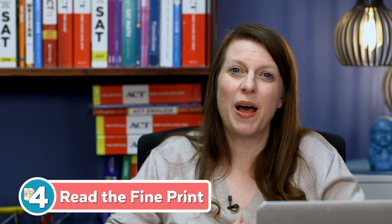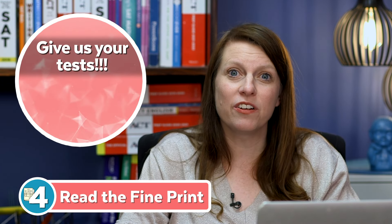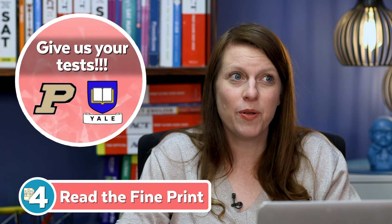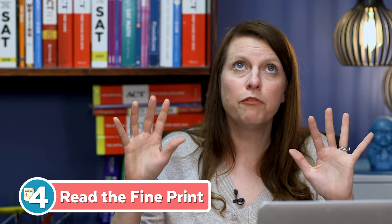My fourth point: look at what the schools are actually saying. Schools go test-optional largely to solicit as many applications as possible, lower their admit rate, and rise in the rankings — they're helping themselves, not you. At the same time, some colleges straight-up tell you they really want your test score. Purdue and Yale, for example, are basically not test-optional. At Yale, if you have a 1400 and don't submit, they'll probably assume you have something lower — like a 1200 — which hurts you.